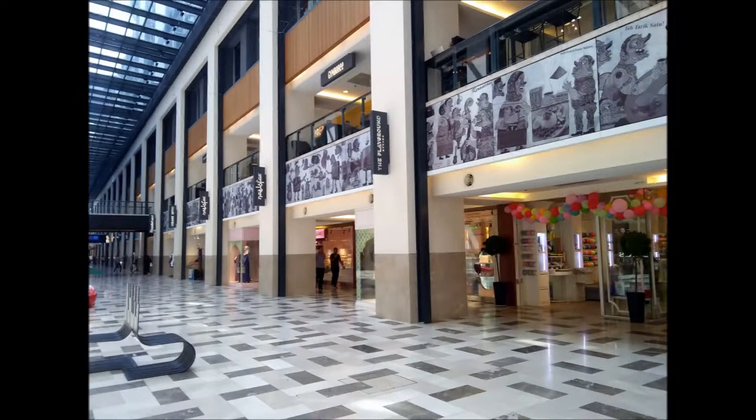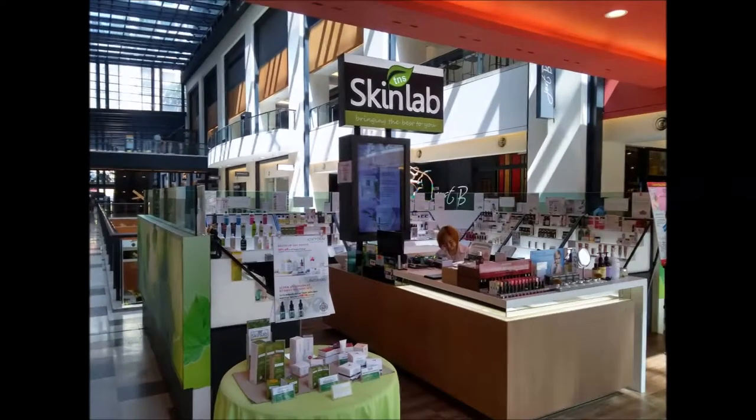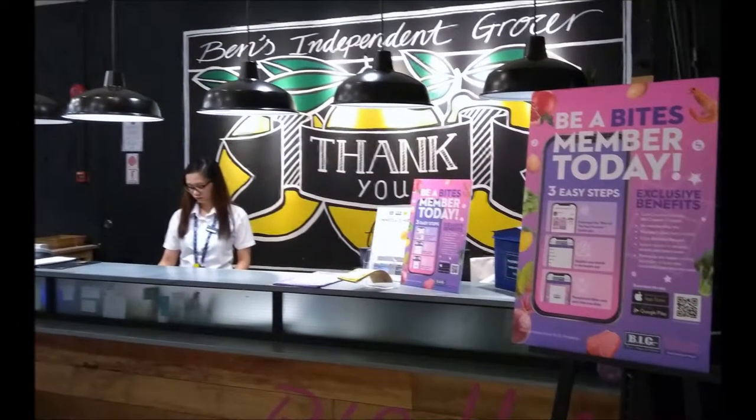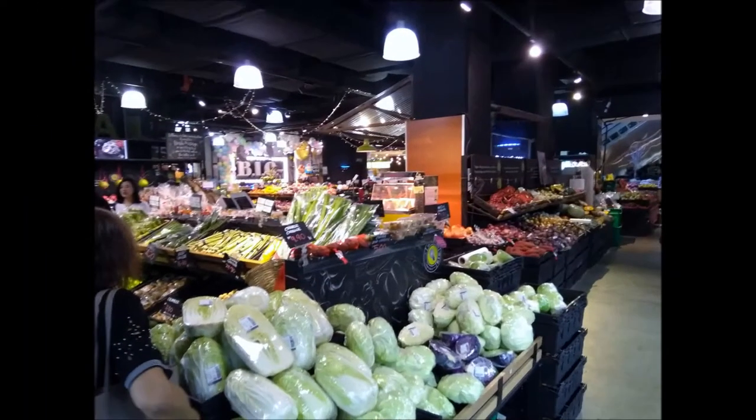This inside is a shopping complex. It just opened, so very few people around — it's too early. This is the Big independent grocer, so we went in to have a look.